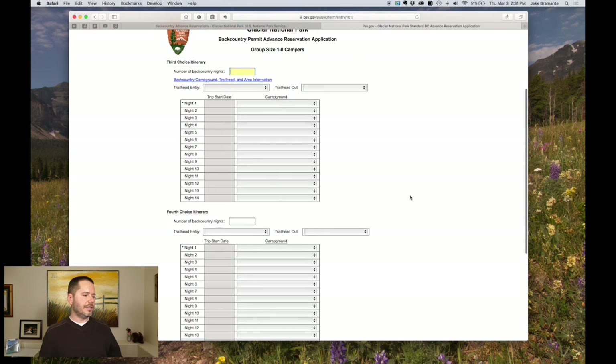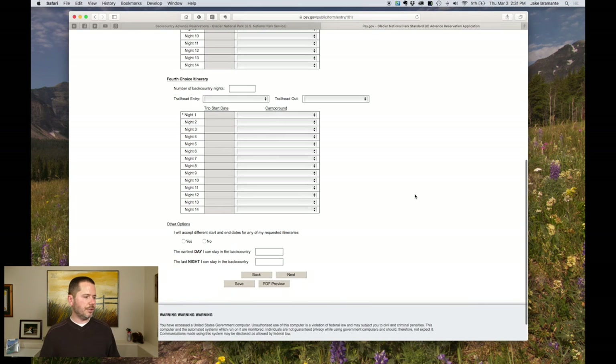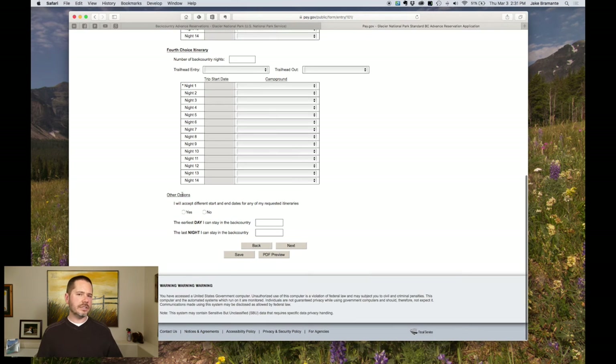Here's the third choice, here's the fourth choice — fill it out if you need to. Now we get to the other options: 'I will accept a different start and end date to my requested itineraries.' If you're there for 12 days, only want to do four days in the backcountry, and you're flexible, this is where you put that. I'm going to say no.